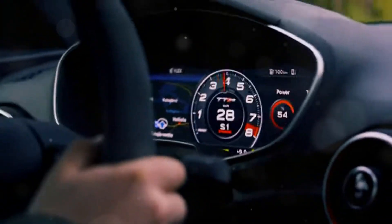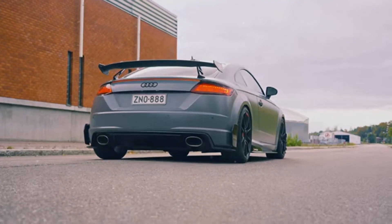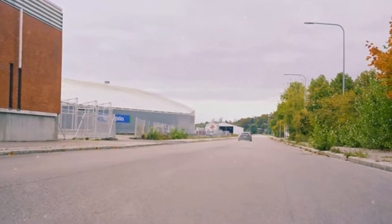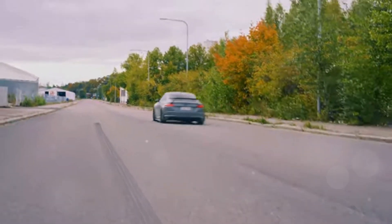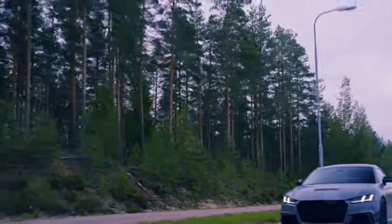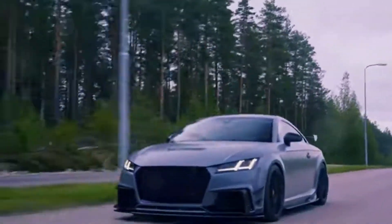Let's talk about the Audi TTRS's exhaust note. This car sounds incredible, especially when you step on the gas. The five-cylinder engine produces a distinctive growl that's music to any car enthusiast's ears. The exhaust system is tuned to perfection, amplifying the engine's natural sound without being overly loud.